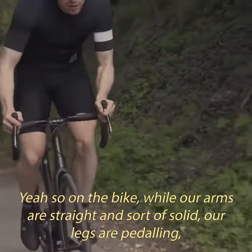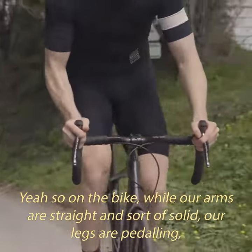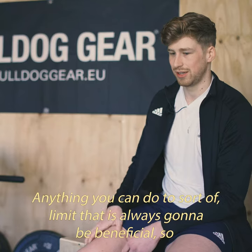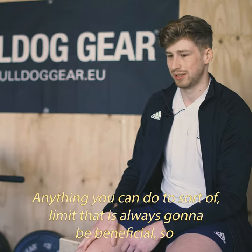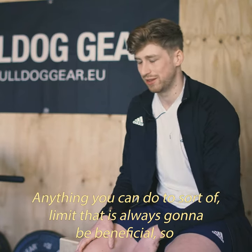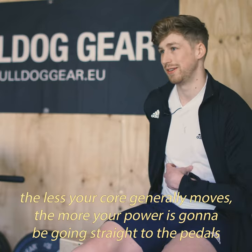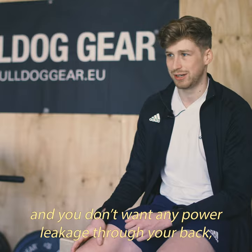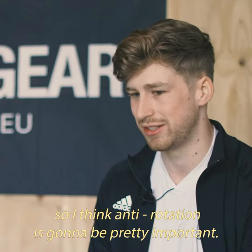On the bike, while our arms are straight and solid, our legs are pedaling and that can cause some twisting and rounding in the back. Anything you can do to limit that is always going to be beneficial. The less your core generally moves, the more the power is going to go straight to the pedals — you don't want any power leakage through your back. So anti-rotational work is pretty important.